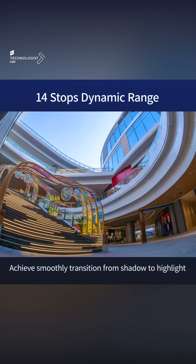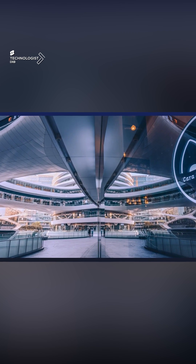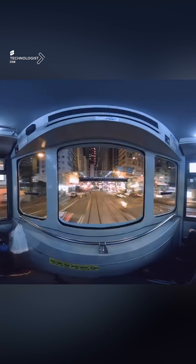It offers a 14-stop dynamic range, achieving smooth transitions from shadows to highlights — something that was not possible before with 3D VR. This supports multi-format video recording from 12-bit RAW to 10-bit, and supports multiple frame rates.